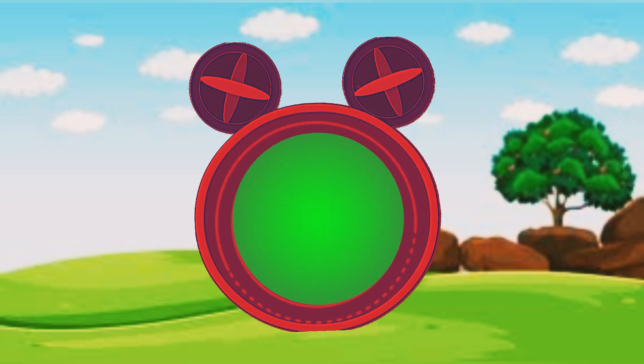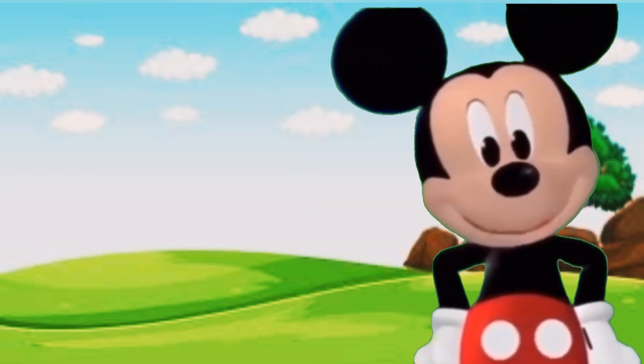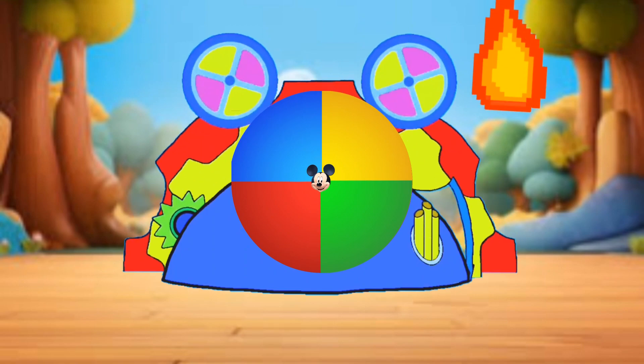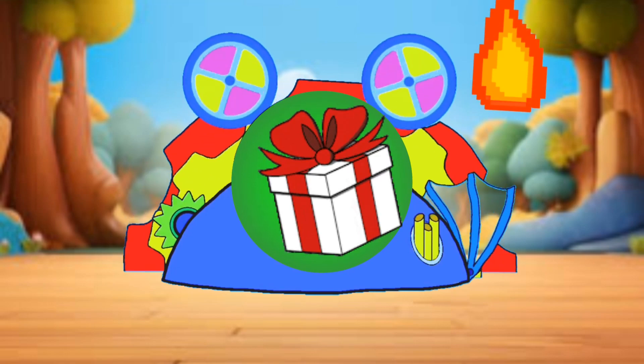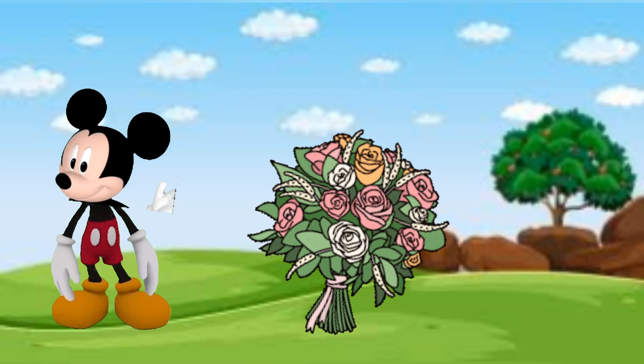Please tell me what surprise will be inside this gift box for Minnie. Help me to find the surprise gifts. Let's see what is the surprise inside this box for Minnie. So what do you think I have kept for Minnie in this box? So let's go. I have a BK for Minnie.